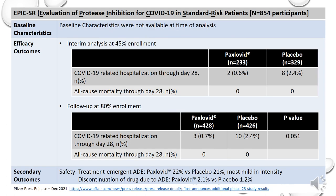Similar to the EPIC-HR study, results of the interim analysis of the EPIC-SR study have not been peer-reviewed and the information presented was gathered from Pfizer's press release. At the time of the reported interim analysis, baseline characteristics were not available, and the primary endpoint of self-reported sustained alleviation of all signs and symptoms of COVID-19 as compared to placebo was not met. The key efficacy outcome of COVID-19-related hospitalization through day 28 and all-cause mortality showed only a 70% reduction in hospitalization and no death in the treated population compared to placebo. At the interim analysis including 45% of the trial's planned enrollment, 0.6% of those who received Paxlovid were hospitalized compared to 2.4% of patients who received placebo. A follow-up analysis at 80% of enrolled patients was consistent with prior findings.